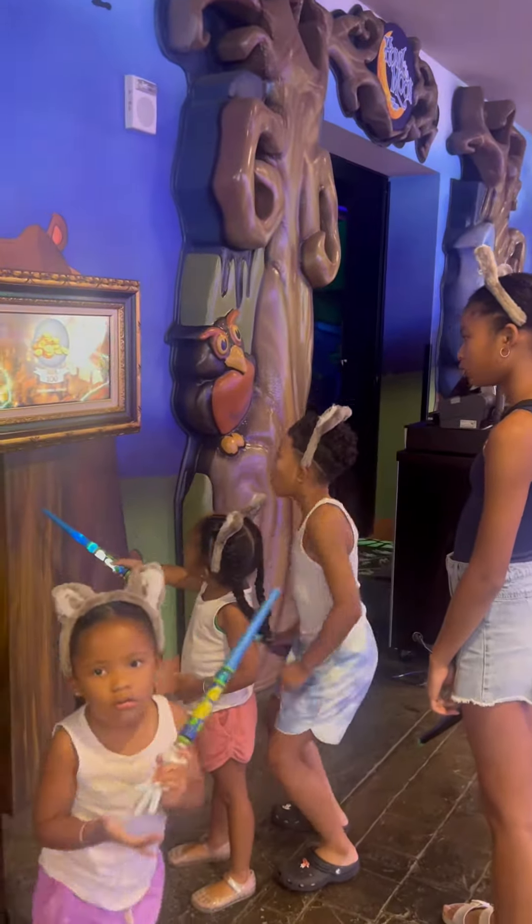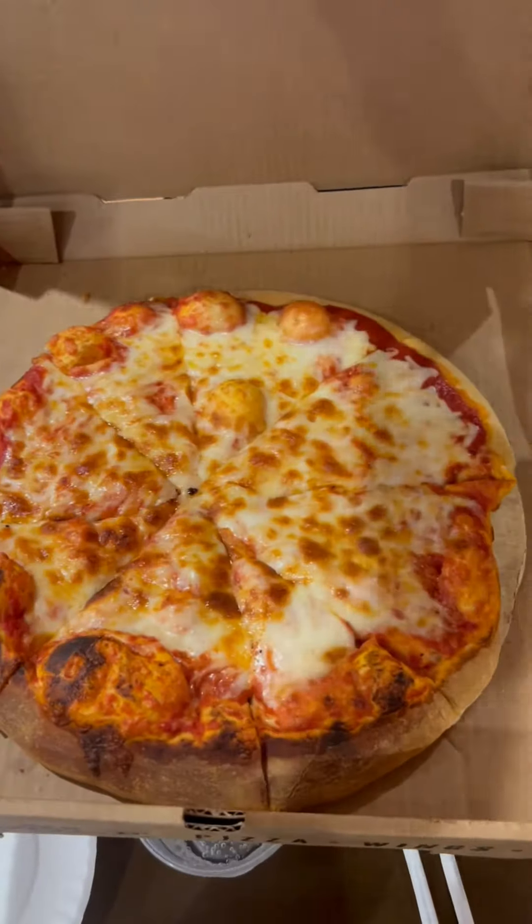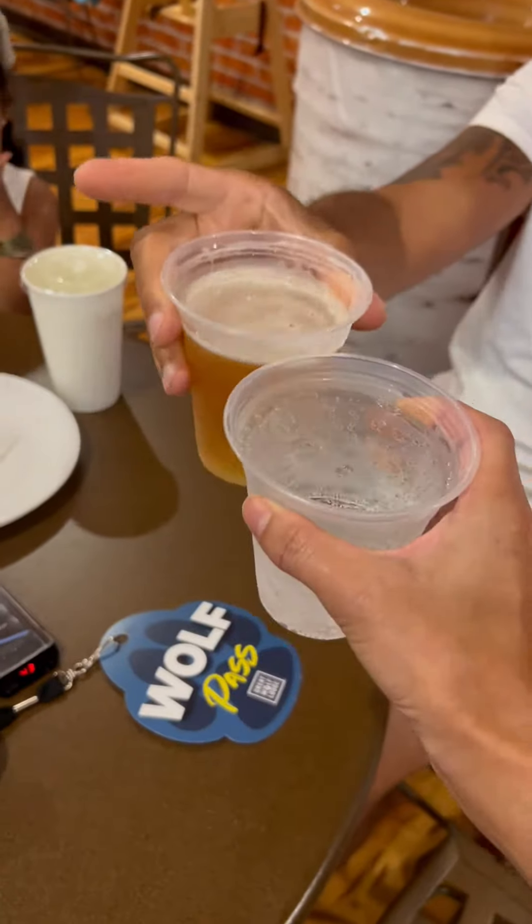We were all starving and decided to have a quick lunch at Hungry as a Wolf. They had amazing pizza and adult drinks for the parents.